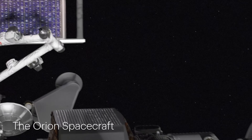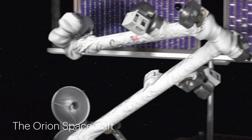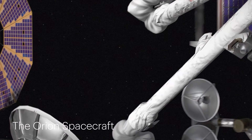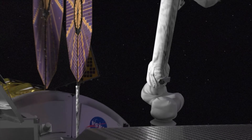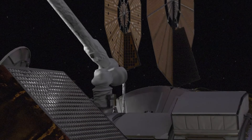The Orion spacecraft is shown docked to Gateway, ready to transport international astronauts and key modules. Additionally, the animation features the Human Landing System, with SpaceX and Blue Origin's contributions, which will ferry astronauts to and from the lunar surface.